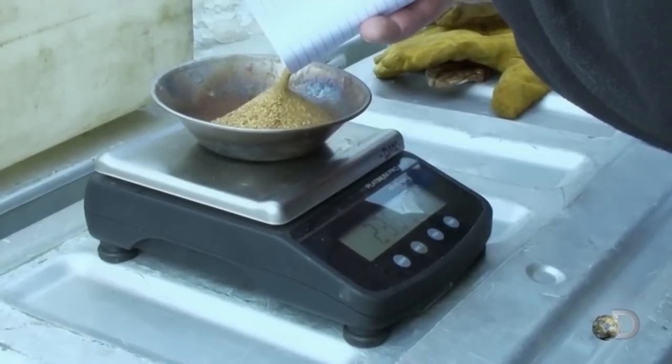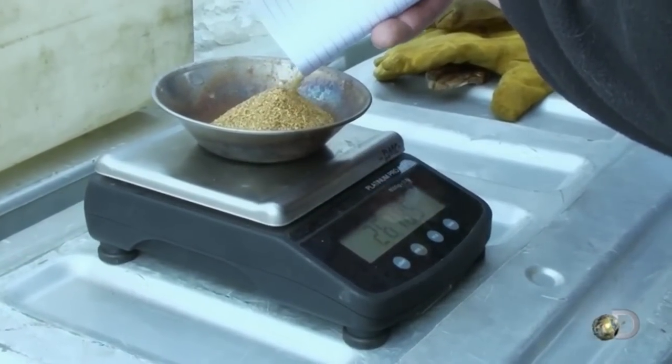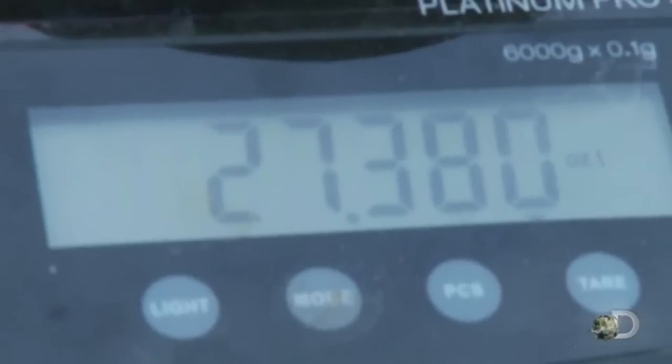20. 20. Damn. 24, 27. All right. 27.3. Good work, fellas.